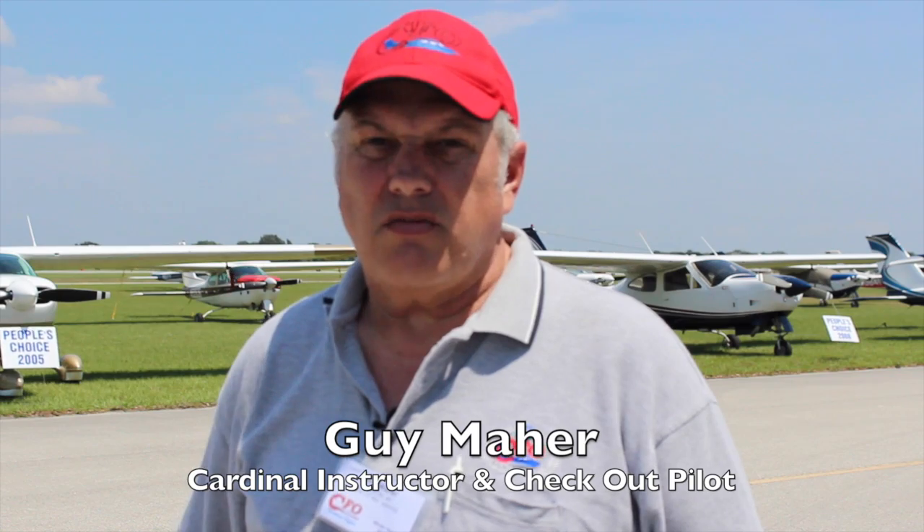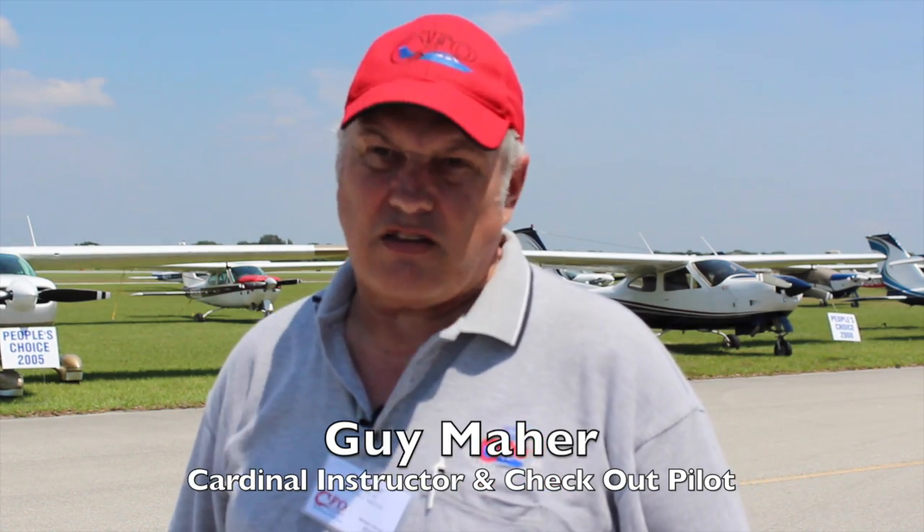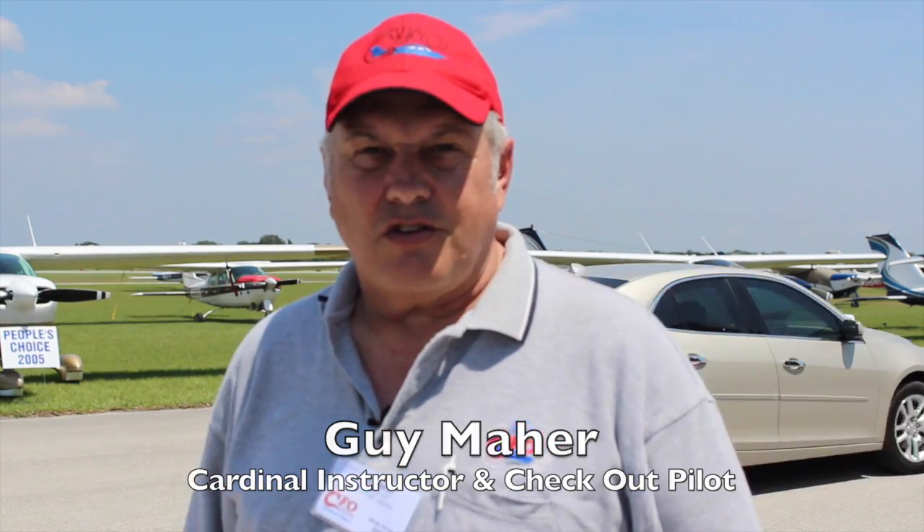After roughly 15 years of flying these airplanes, there's no doubt in my mind that whatever condition the engine is in starting out, it's going to be a stronger engine when that unit gets on it. I tell people about the '68 Cardinal with the original 150 horsepower — when it's got the Powerflow on it, I know the aircraft is really going to have the guts to do the job.